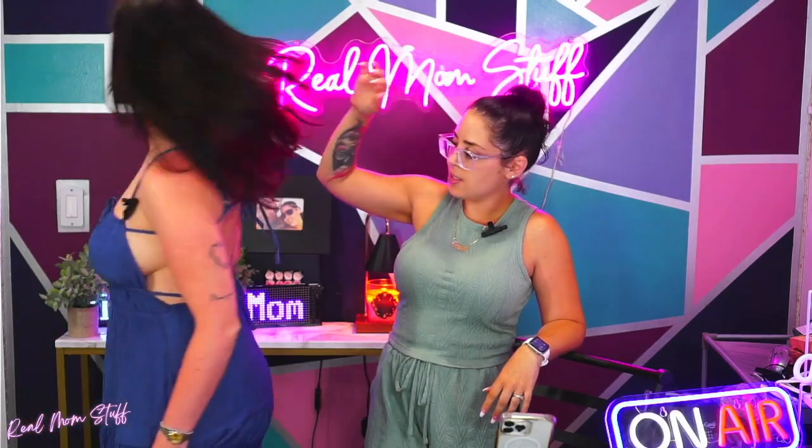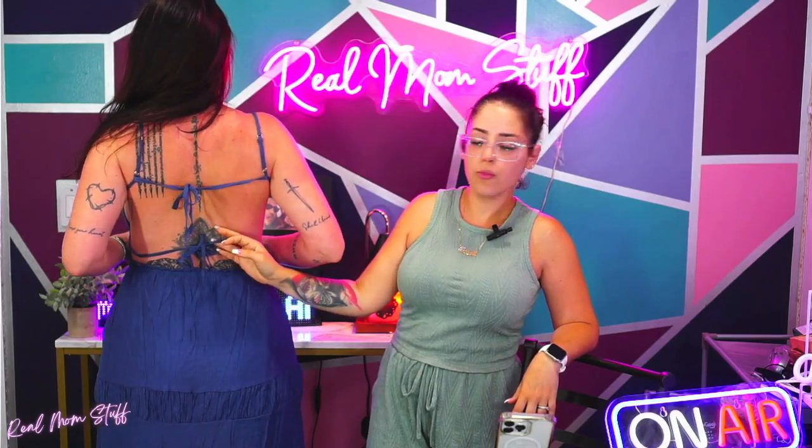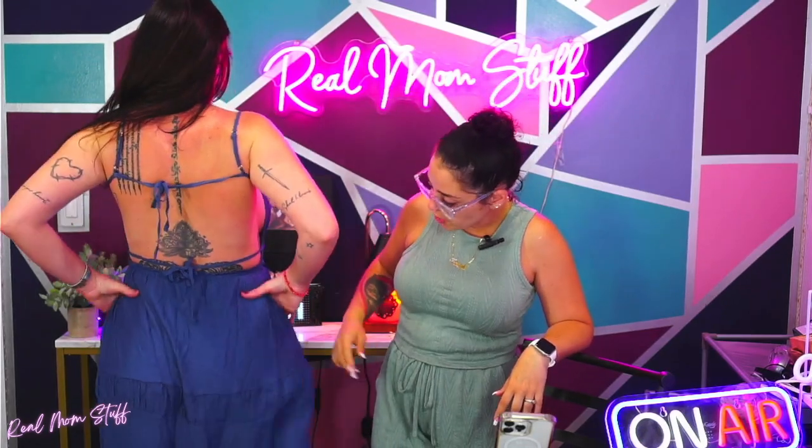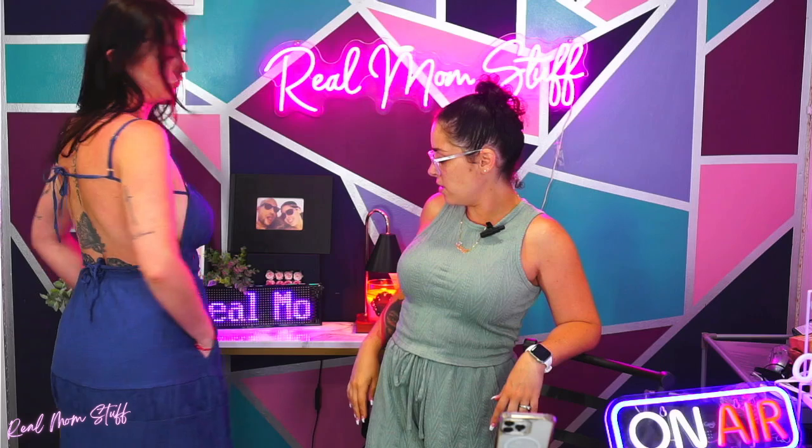I think this looks really cute on. Show us the back — it does like a tie in the back, and it also has one here you can make a little bit tighter if you want. It's a nice flowy dress that also has a sex appeal to it, in the sense that you can see skin in the back, but it's also got pockets! Look at that — we got pockets, guys. You know we love a good pocket.